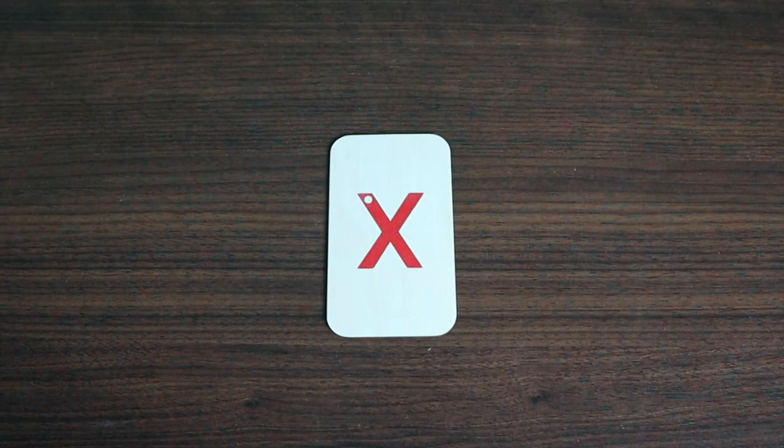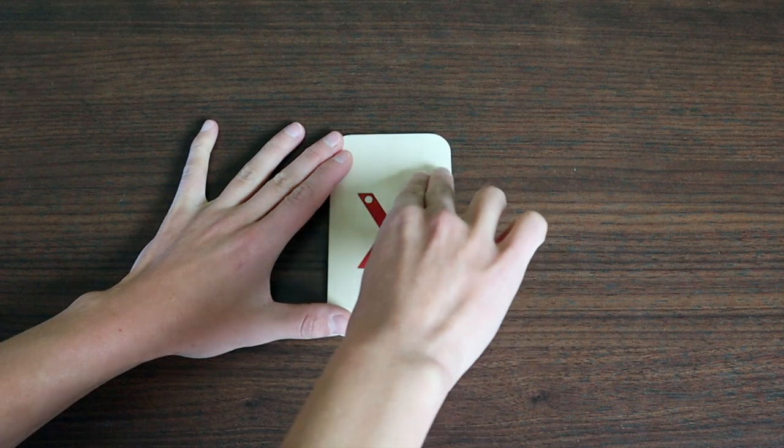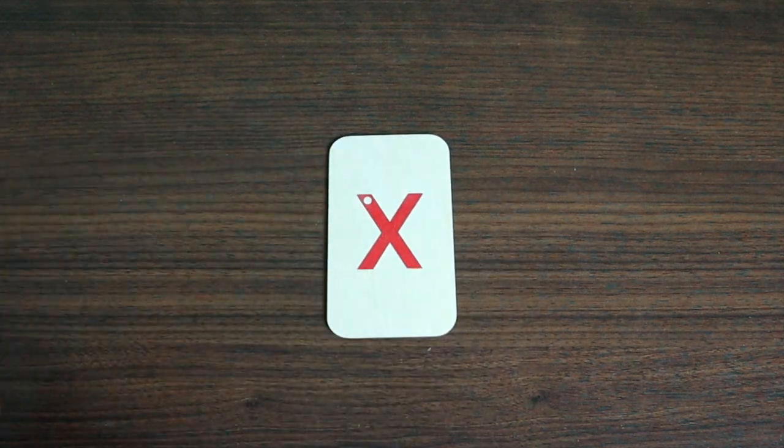This is how you write a lowercase x. One more time.